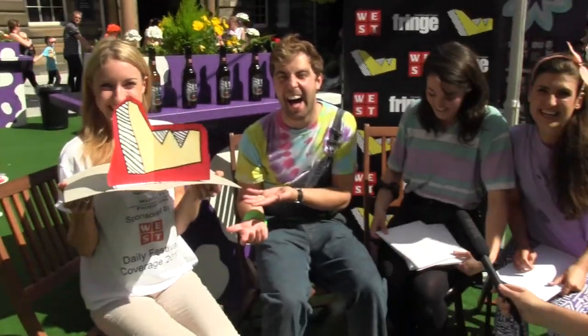Well, I didn't get it. Waffle TV! Hi and welcome to Waffle TV, sponsored by West Beer. I'm Daisy Savage and today I'm here with Lead Pencil.